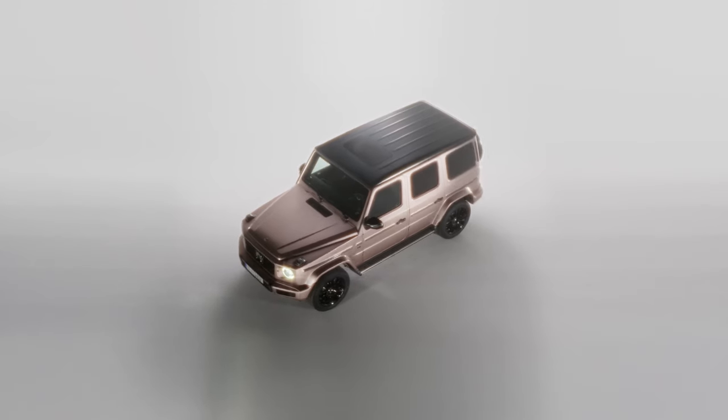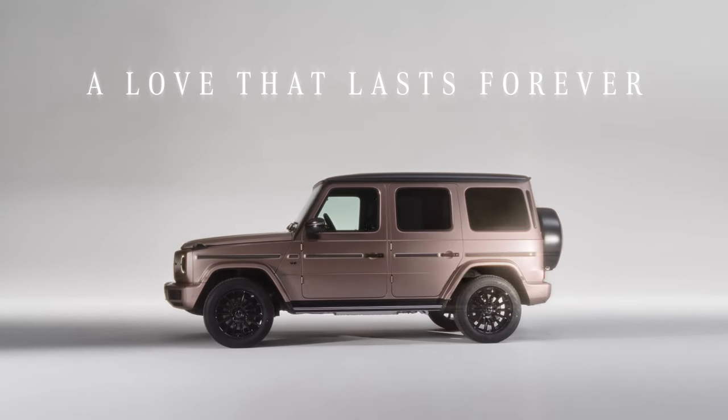The diamond-themed off-roader is finished in rosewood gray magno, a bespoke color created specifically for this special version by the manufacturer's personalization program.